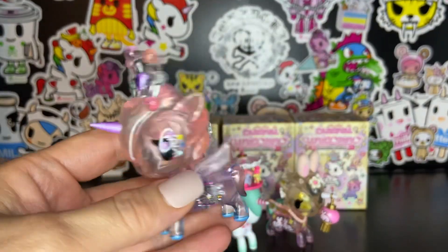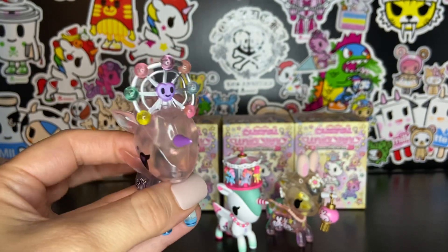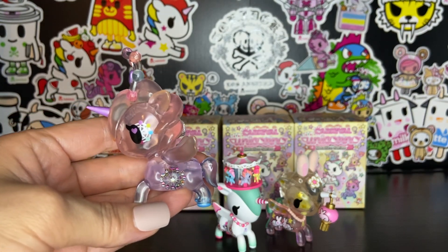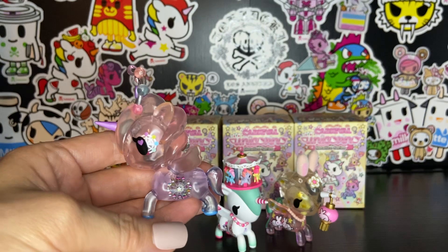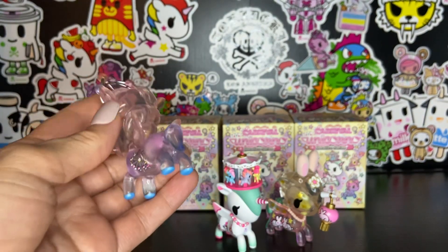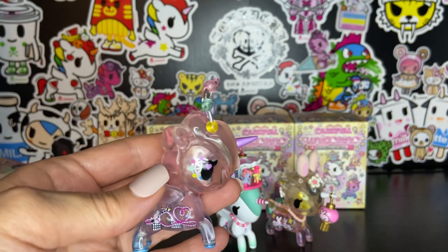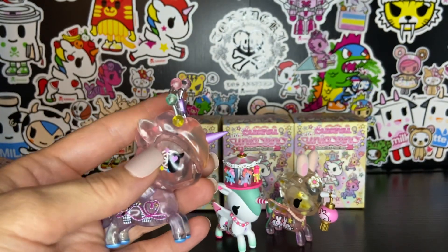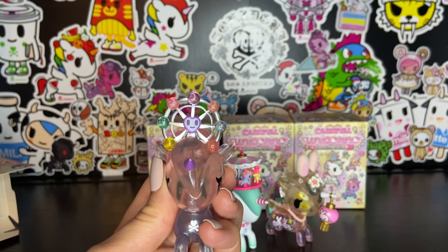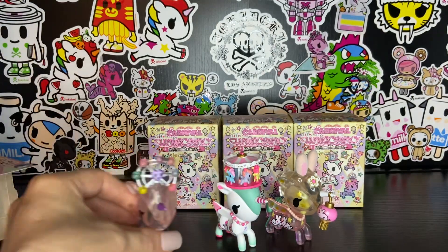I'll pull that one out later to compare after I'm done opening the rest of the blind boxes. We have a beautiful gradient pink to purple translucent unicorn-o and she has blue trim on her hooves and a roller coaster design on her body with the little carousel design around her eyes. And I love the way the little carousel has different colors. So cute.